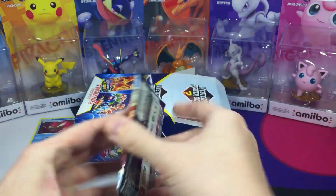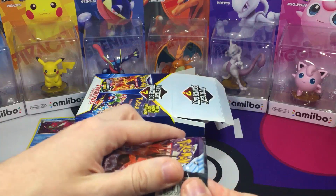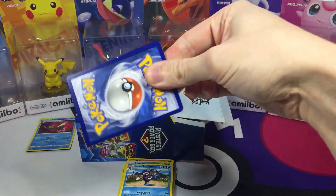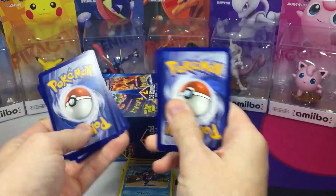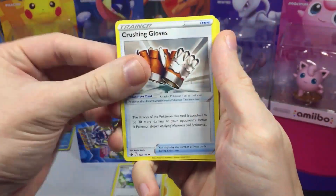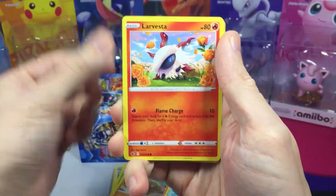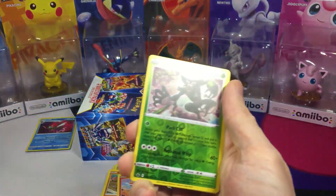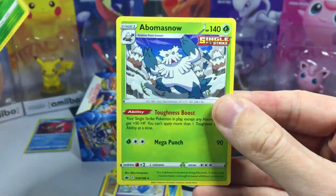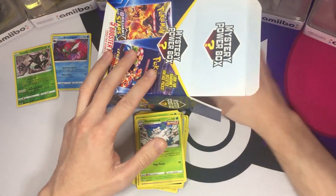Oh, Chilling Reign! Another pack. This pack kind of fell open — the adhesive just kind of loosened up. We'll see how this one goes. We got Sobble, Bounsweet, Diglett, Larvesta — I like that art. And we got Inkay. We got Zarude for the rare reverse holo, cool. And got an Abomasnow rare non-holo. Doing okay I guess on these packs.